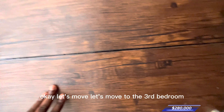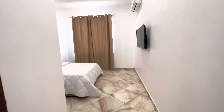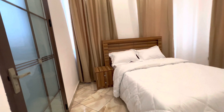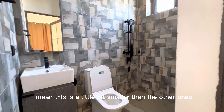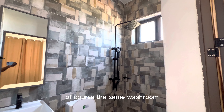Okay, let's move to the third bedroom. So yes, same bed — I mean, this one is a little bit smaller than the other ones — and of course the same washroom.